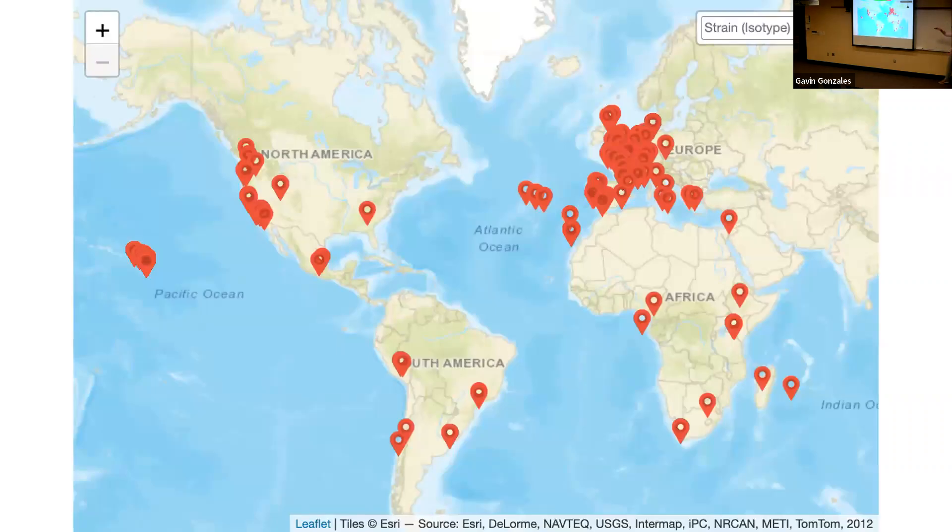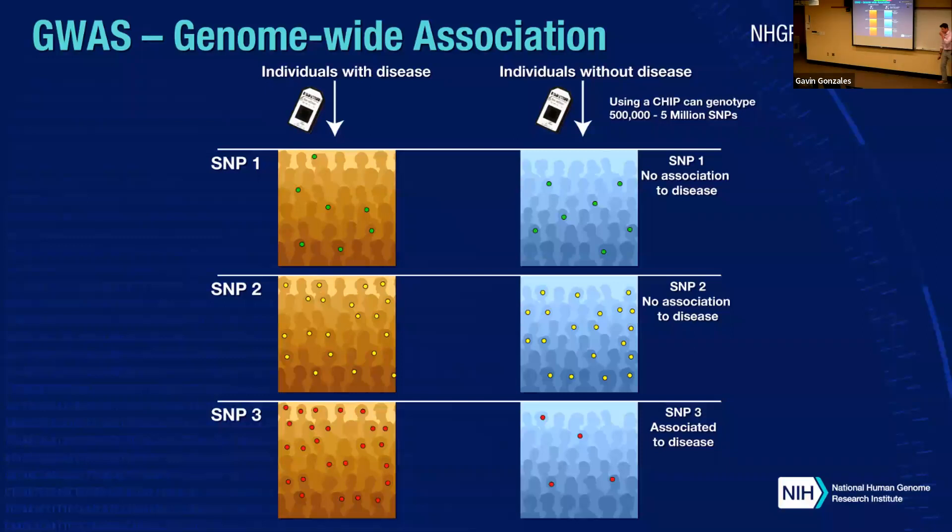Every pin shown here is a wild strain discovered in nature — usually found on rotting vegetable matter. There is a lot of natural variation in how these strains resist starvation. My research is geared toward using this variation to identify a genetic region responsible — finding a strain particularly good at resisting starvation and understanding the genetics behind that trait. In humans, when we want to identify a genetic region associated with a trait, we do a genome-wide association study (GWAS): we collect people with and without a trait, get a genetic sample, and use statistics to associate genetic markers with the trait.